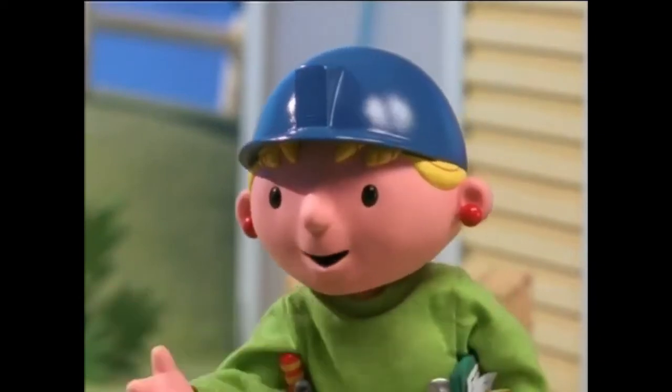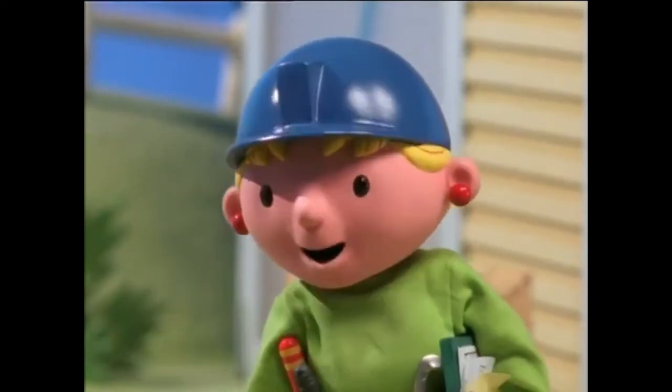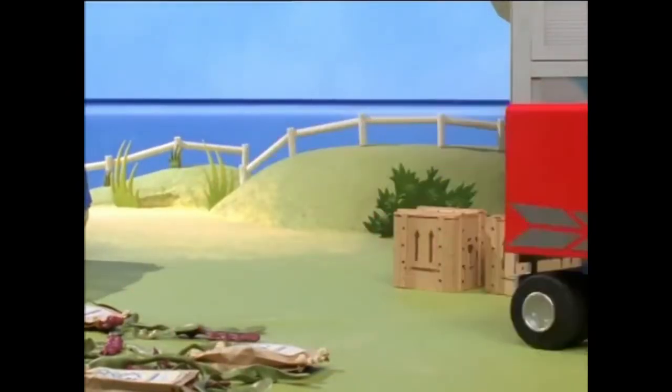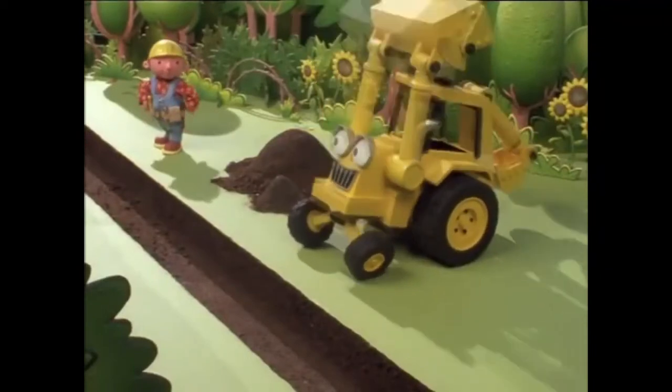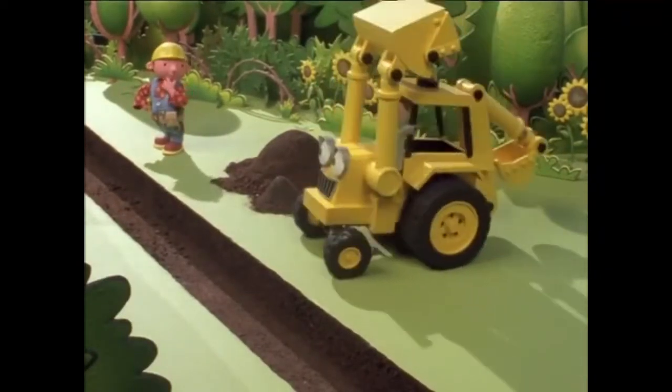It was an accident, and we can fix it. I'll go back to the yard and pick up some materials. I'll take you, Wendy. We finished the trench, Bob. What's next? Let's lay the pipes. I'll get them! Mega Help Scoop is on his way!